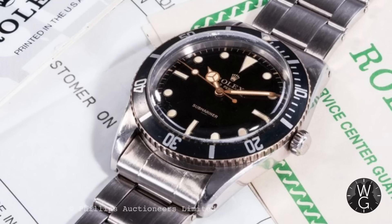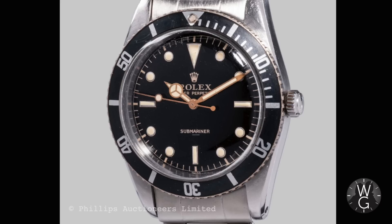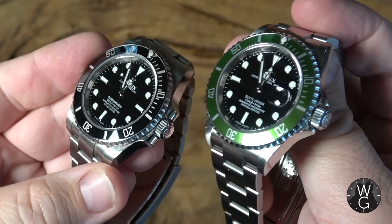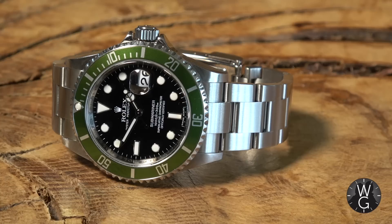In 1954, the Submariner was officially launched at the Basel Watch Fair. It was water resistant to 100 metres and had a 38mm Oystersteel case to prevent water ingress at depth. Crucially, it featured a new innovation: the rotating bezel, which could only rotate one way to prevent mistakes underwater. The purpose of the bezel was to help divers set their remaining oxygen time — an incredibly useful, life-saving feature. Since its launch, the Submariner has been the stalwart of Rolex's line and one of its most iconic and enduring models.